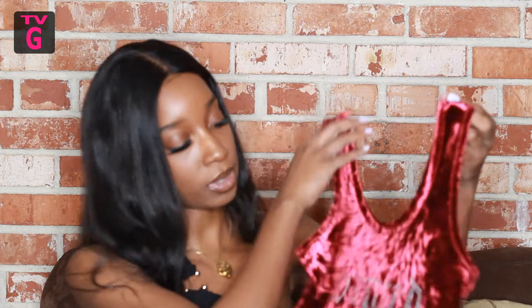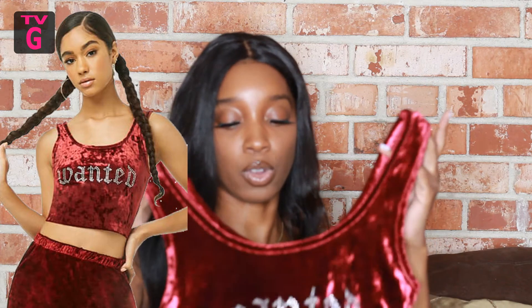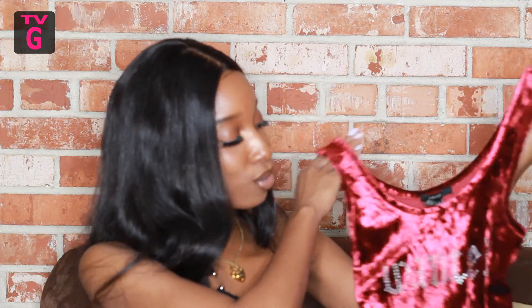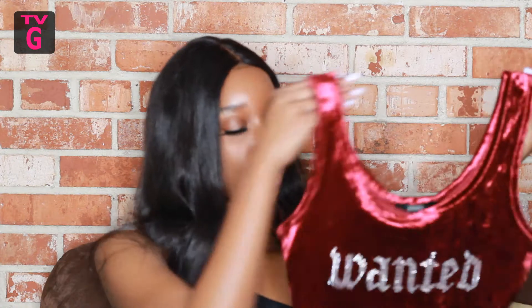The last top from Forever 21 is another crushed velvet top — this one is burgundy and it says 'wanted.' I got this because with it being crushed velvet, being burgundy, and saying 'wanted,' it would be cute for Valentine's Day. So I'll wear this around that time — it's just something cute to throw on.